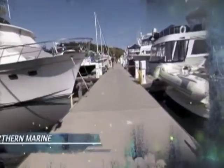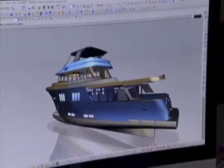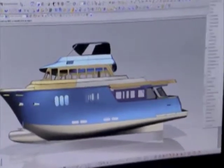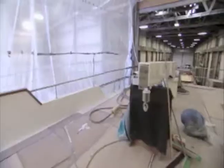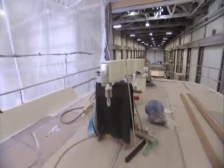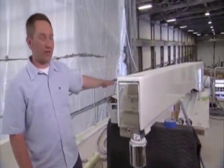Let's head down south to Anacortes, Washington, to check in with the team at Northern Marine as they embark on their largest project to date. Our 95-footer is going to be built with a specific intention of going fishing, going out with a group of guys, having a good time over the weekend, entertaining guests, family, and friends. We have a large boat deck that's going to house a custom-built 26-foot diesel tender on this side and a 14-foot hard-bottom inflatable on this side.